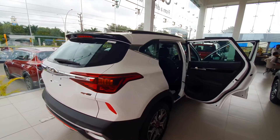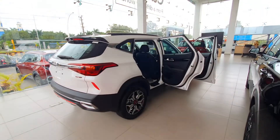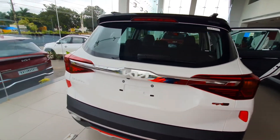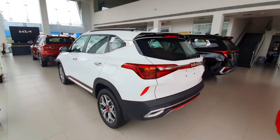I hope this video is helpful for you if you are planning to purchase the Kia Seltos top GT Line variant — the 1.5 liter diesel engine with the six speed automatic transmission. Please subscribe to my channel and click on the bell icon for updates. Thank you.